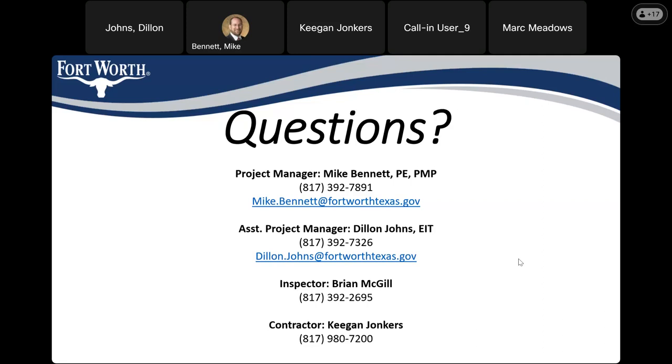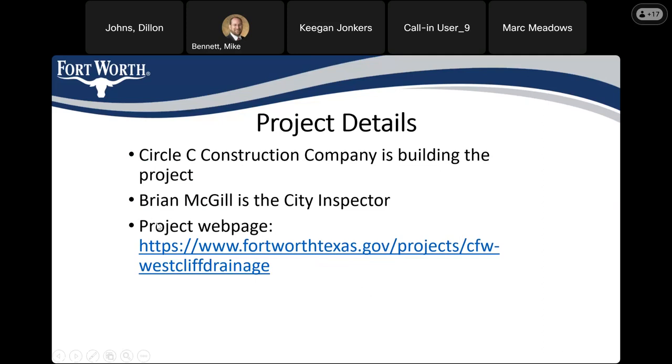This is Mark Meadows, president of the West Cliff neighborhood association. He confirms this presentation will be available online and that he can send people to it. The recording will be posted on the city's project web page — you can go to fortworthtexas.gov and type in 'West Cliff' and it should pop up. A team member will also email attendees directly with the link.